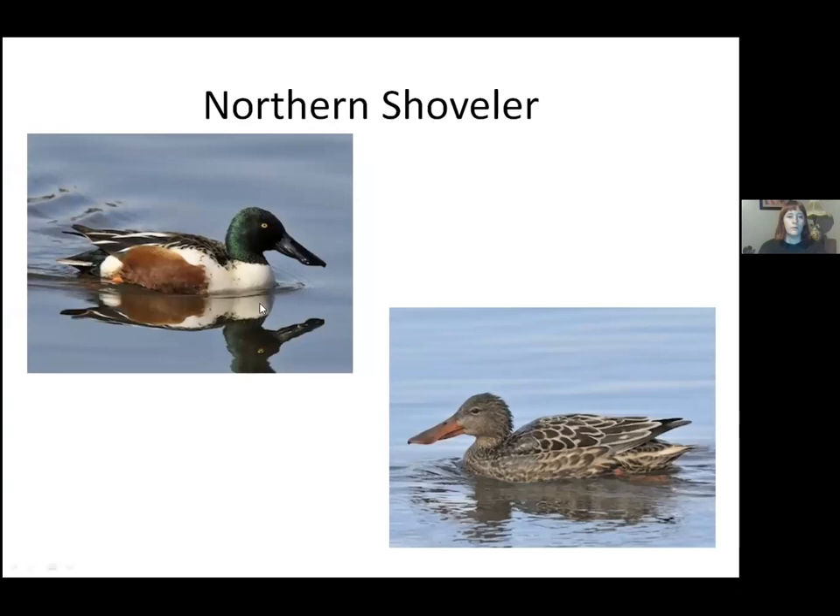The last puddle duck is the northern shoveler — kind of a funky looking duck. The male has a green mallard-like head but is unmistakable with a huge russet flank patch. The massive bill is unmistakable once you get used to looking for it. These guys feed by sweeping those big bills back and forth through the water feeling for crustaceans, amphipods, small critters, and seeds. The female is very nondescript but the big bill is a big help. Northern shovelers come through late spring and late fall.